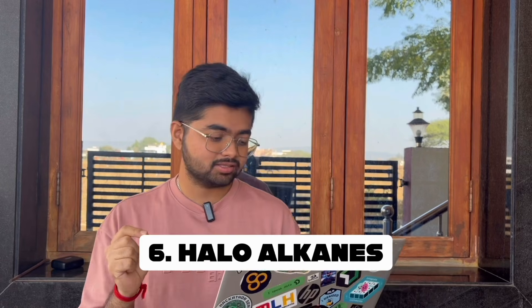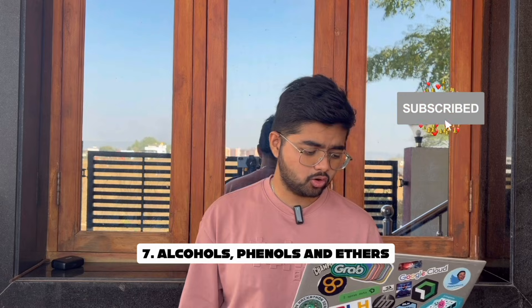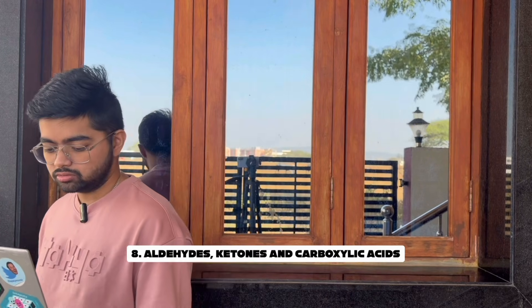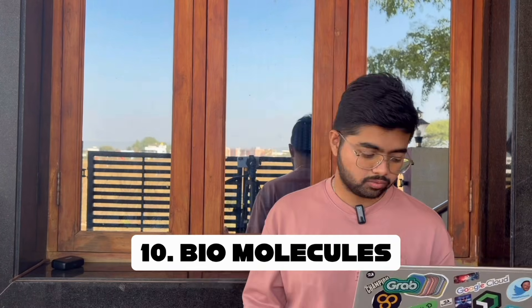Moving to the next chapters: Haloalkanes and Haloarenes is for 4 marks, then Alcohols, Phenols and Ethers for 4 marks, then Aldehydes, Ketones and Carboxylic Acids also for 4 marks, then Amines for 4 marks, and finally Biomolecules also for 4 marks.